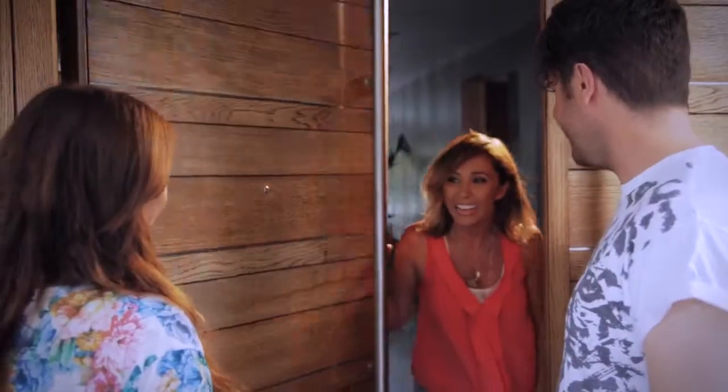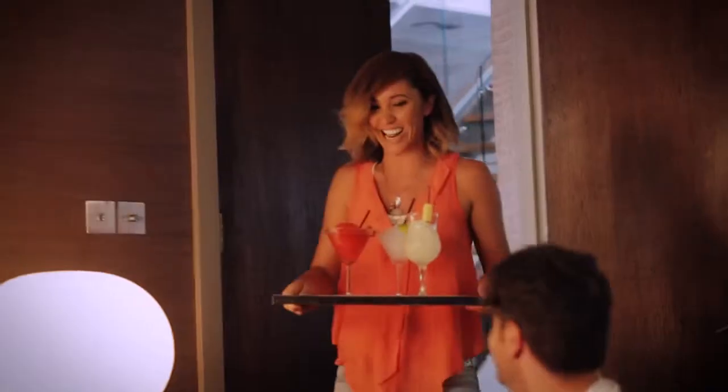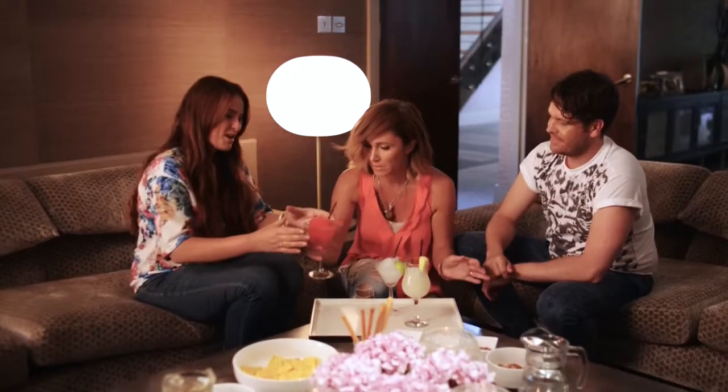Perfect timing — they're here! Hi guys! Do you know what time it is? It's cocktail o'clock! Check these out. This one is for you, Miss Cassie.